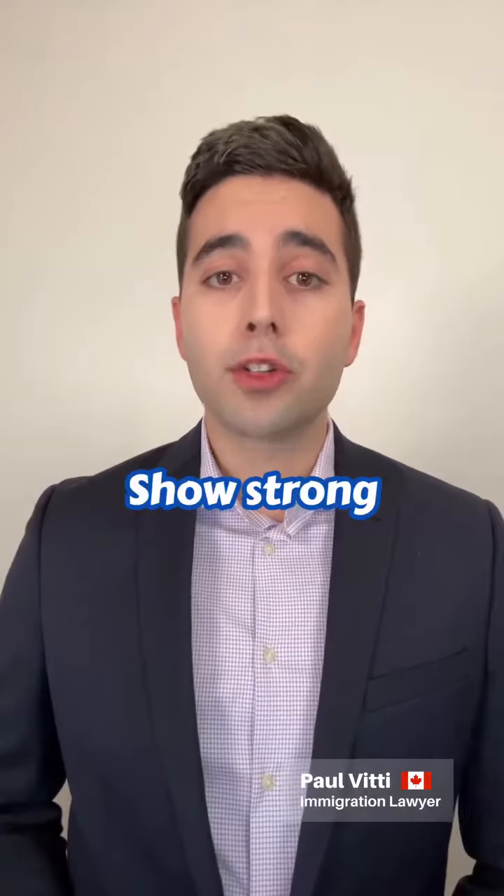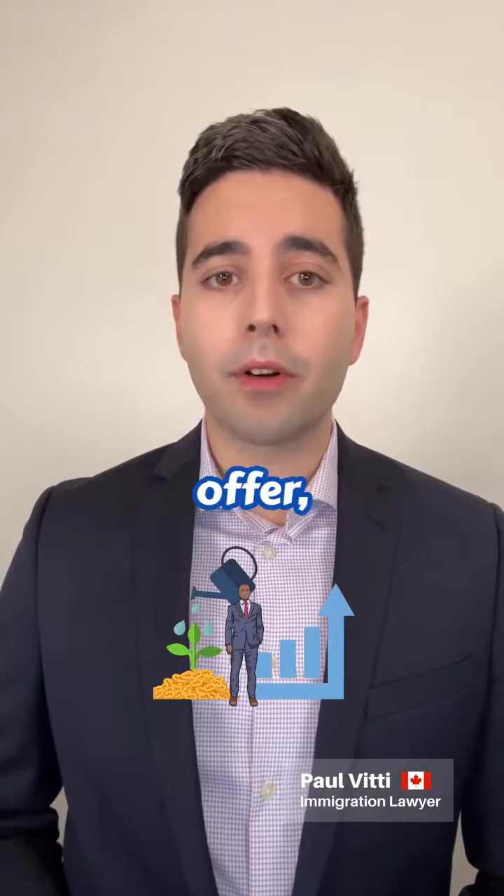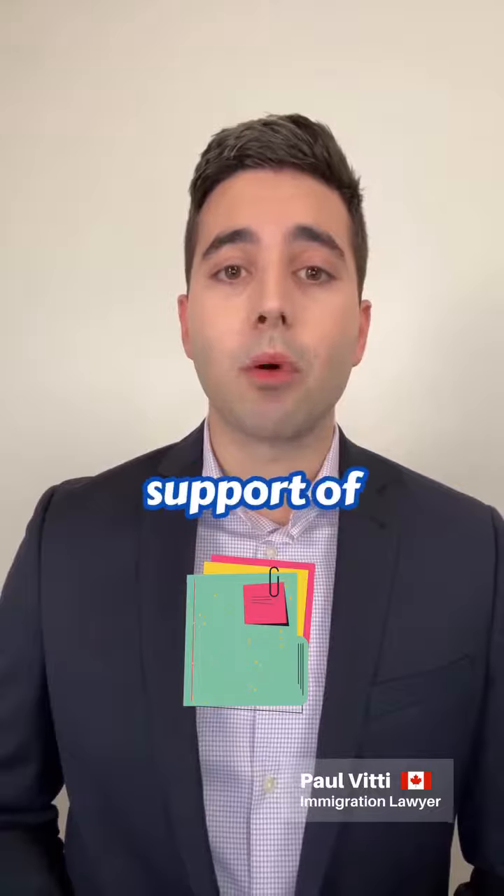Number four, show strong ties to home — family, property, land, employment offer, investments, etc. — and provide documentary evidence in support of those ties.